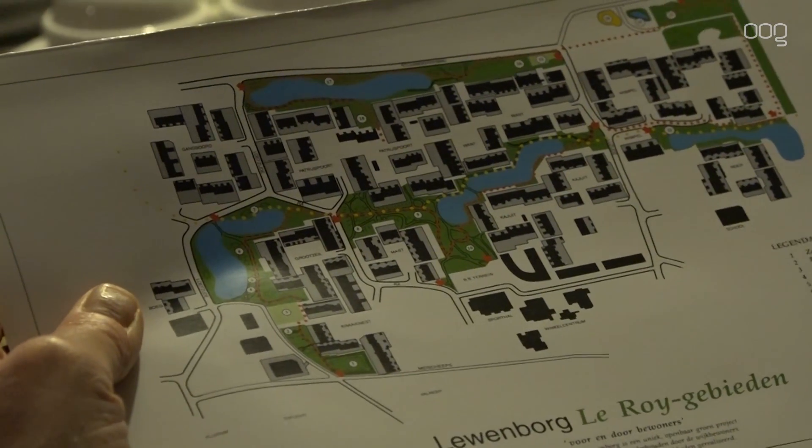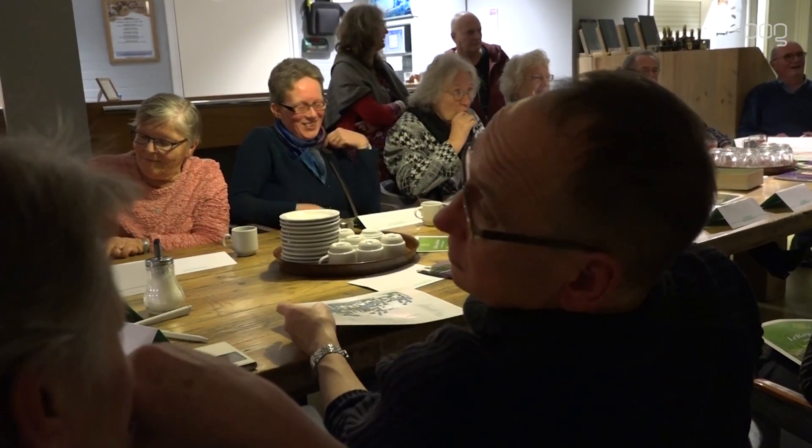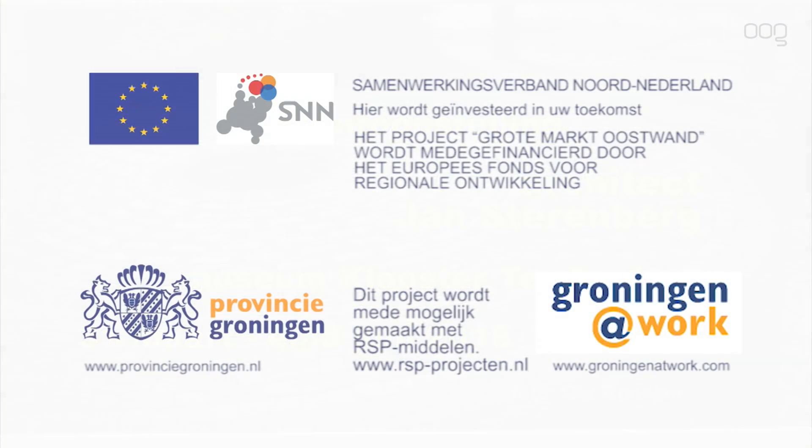De verhalen van de bezoekers zijn terug te vinden op de website van de Verhalen van Groningen, en tijdens de tentoonstelling over architect Jan Sterenberg in Ter Apel, van 31 maart tot eind juni. Woonwijken en de opzet ervan gaat ook altijd over mensen en over de tijd waarin ze leven. Je was kind van die tijd, dingen veranderden, dingen kantelden in Nederland.